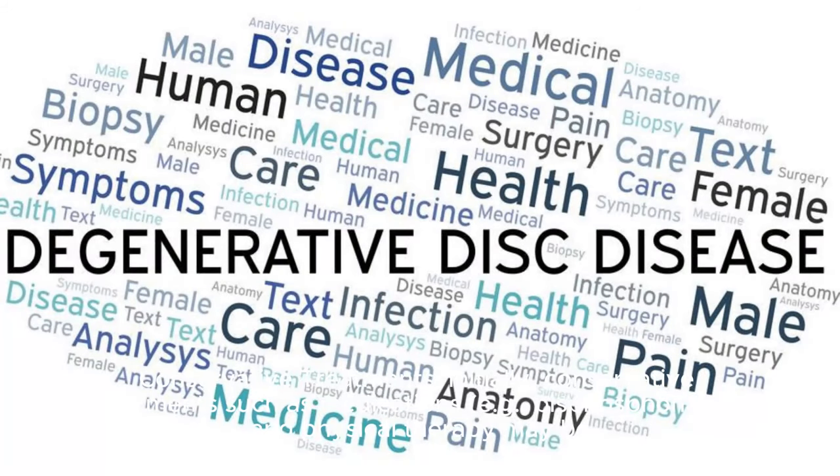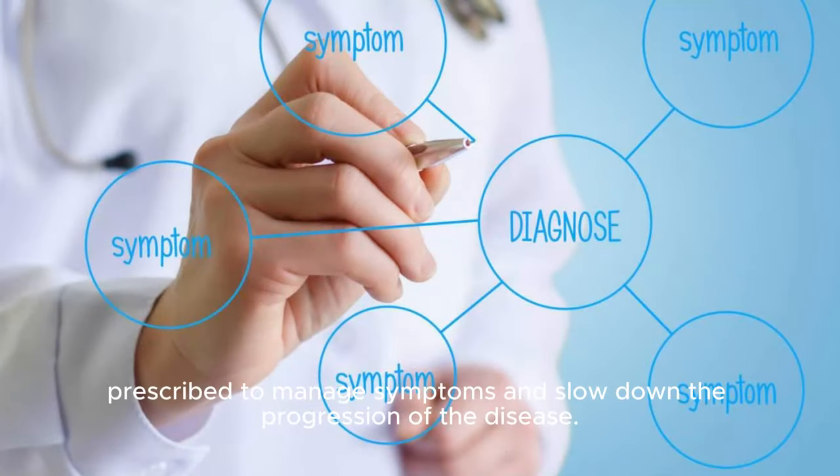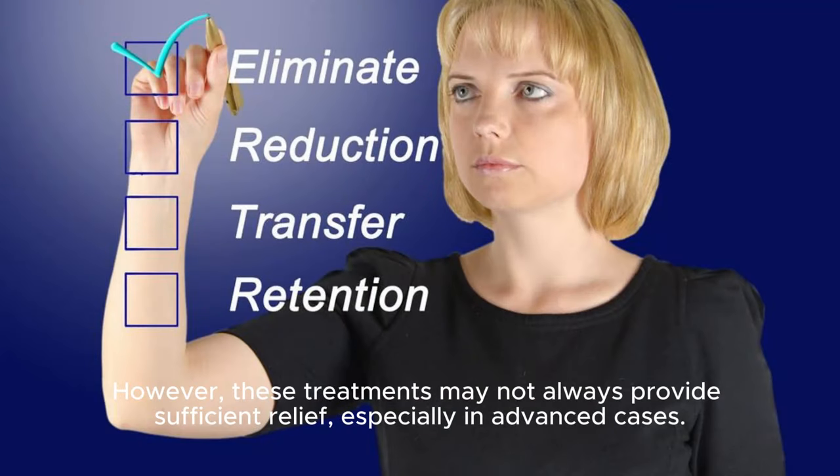Conservative treatments: Initially, conservative treatments such as medications — for example bisphosphonates — and physical therapy may be prescribed to manage symptoms and slow down the progression of the disease. However, these treatments may not always provide sufficient relief, especially in advanced cases.